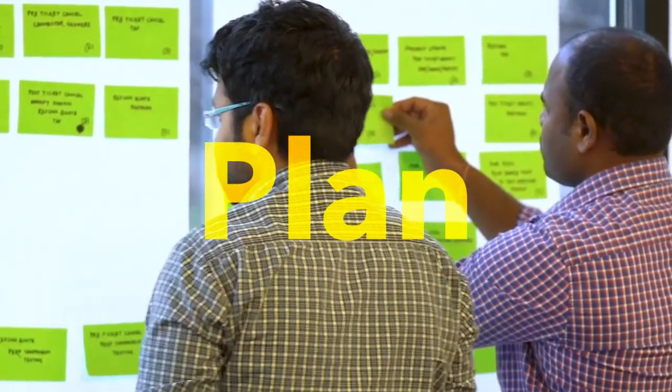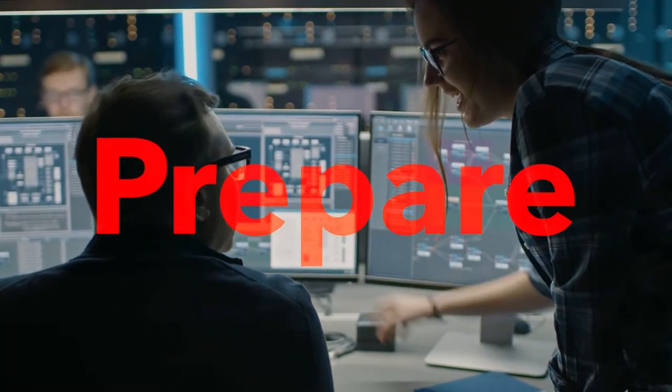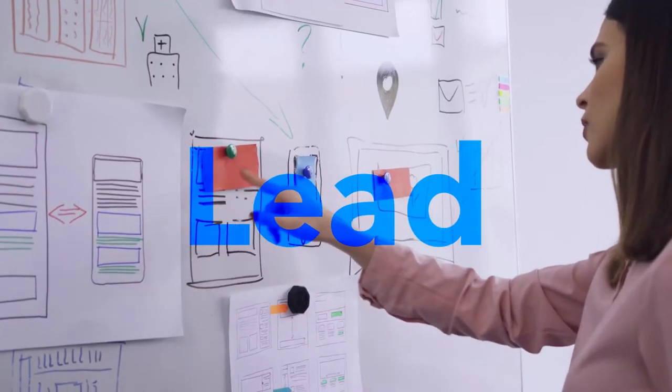Plan the architectural runway to consistently deliver business value, prepare and deliver software effectively and continuously, and lead and coach architects and team members during PI planning and execution.